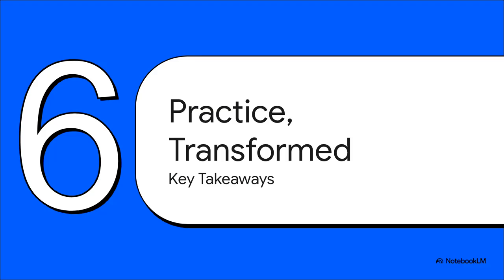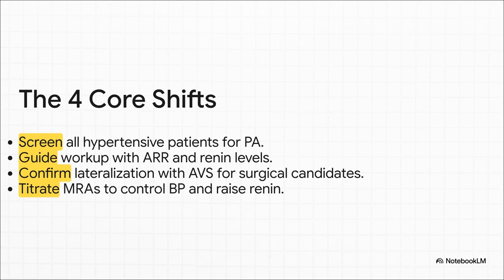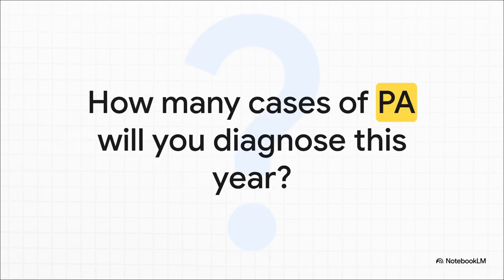Let's distill this entire massive guideline down to the most critical practice-changing takeaways — the four big shifts. Screen way more broadly. Use the ARR and renin level to guide a smarter, more efficient workup. Before any surgery, insist on AVS to prove it's one-sided. And when using MRAs, titrate to both blood pressure and a renin response. This is the new standard of care. We've known for a long time that PA is massively underdiagnosed, leaving patients exposed to all this extra risk. With this practical playbook in hand, you have the tools to change that — uncovering a hidden epidemic and completely changing the health trajectory of your patients.